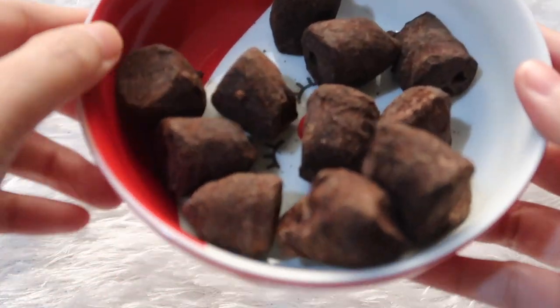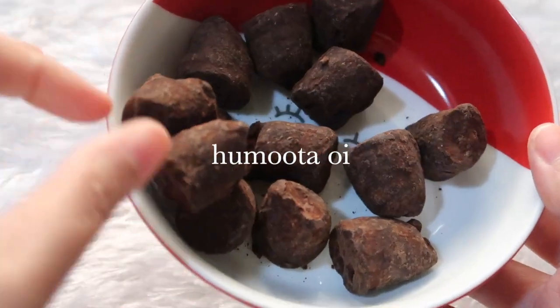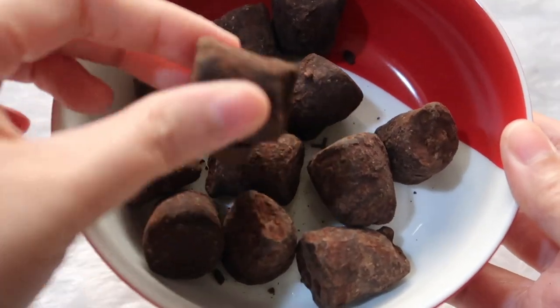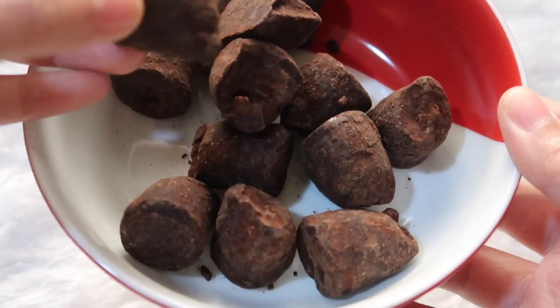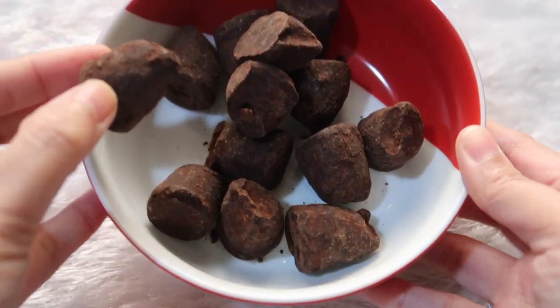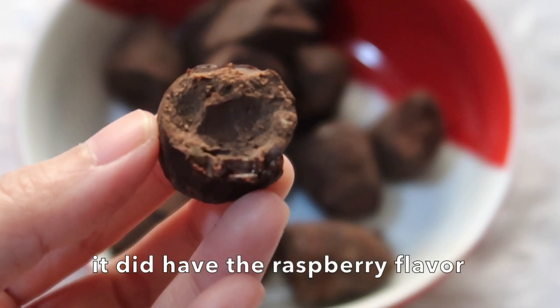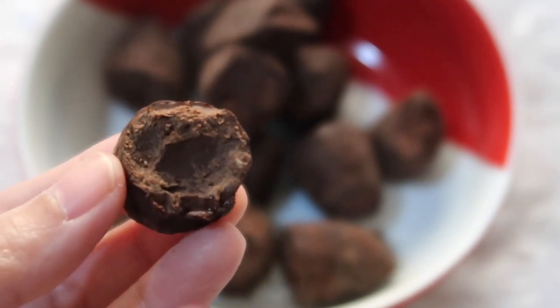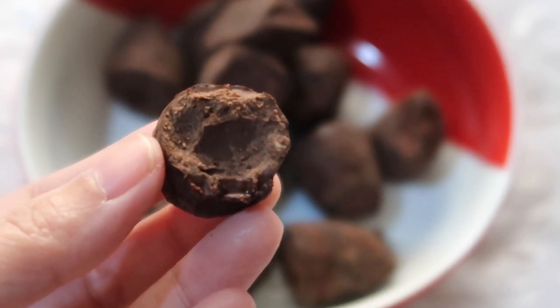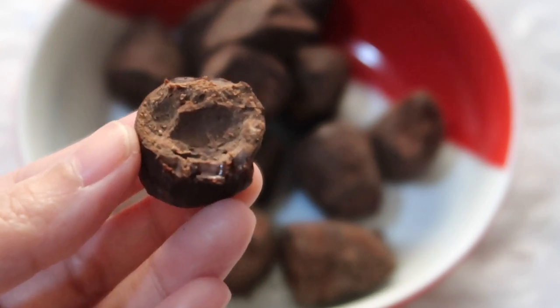Mmm, I can smell the cacao. Let's taste it. I'm so excited — this is my first time to taste truffles. Mmm, it's a raspberry flavor. Mmm, the texture. It's crunchy. Maybe this is the macaroon raspberry.